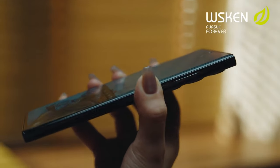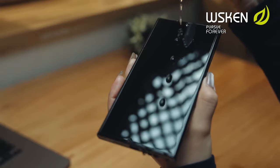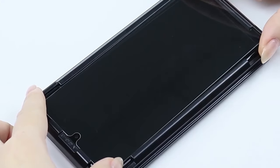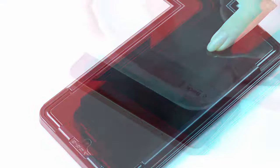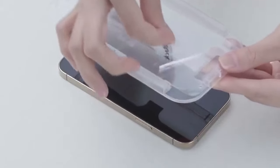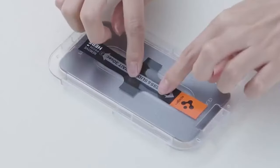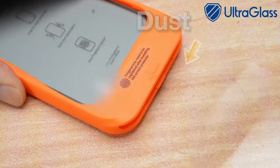Hey Pixel fans, if you're rocking the new Google Pixel 9 Pro or the 9 Pro Fold, you're going to want to keep that stunning screen safe. In this video, we're counting down the best screen protectors you can get right now to protect your investment. From ultra-durable tempered glass to fingerprint-friendly films, we've got it all covered. All the links to these top protectors are in the description below, so make sure to check them out.